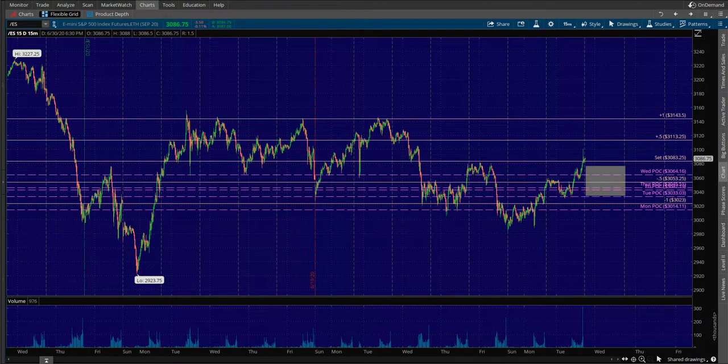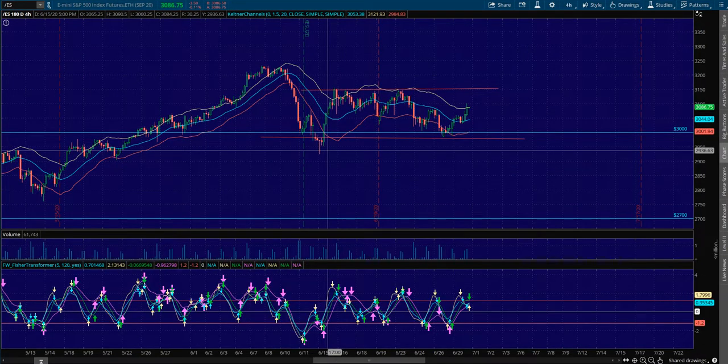Hey, Sean Jantz here. I'm going to do a quick trade plan for Wednesday, July 1st. I'm going to do it on Slash ES, which is the S&P 500 and the other indices that you can find on Nadex. I'm going to start here on the S&P 500.